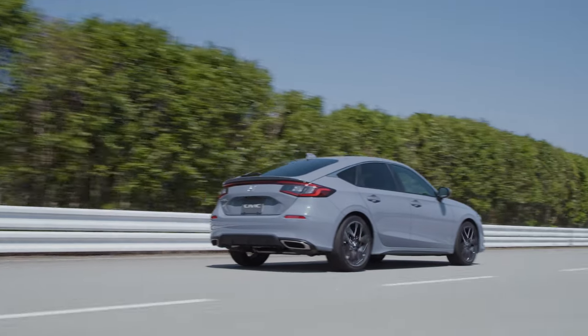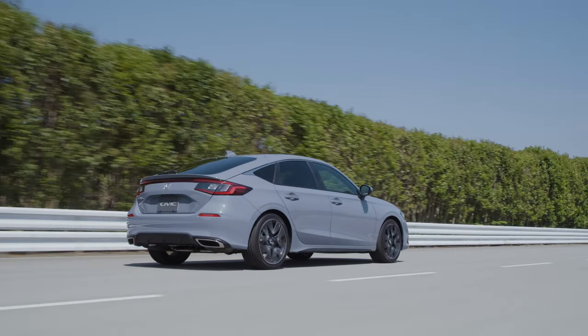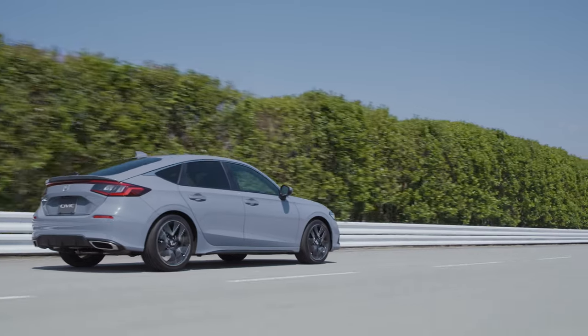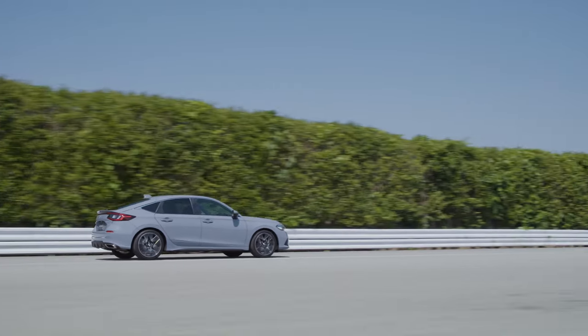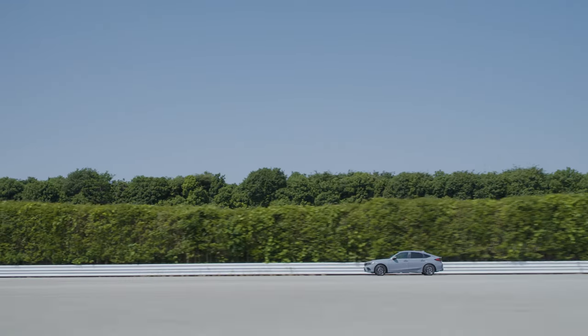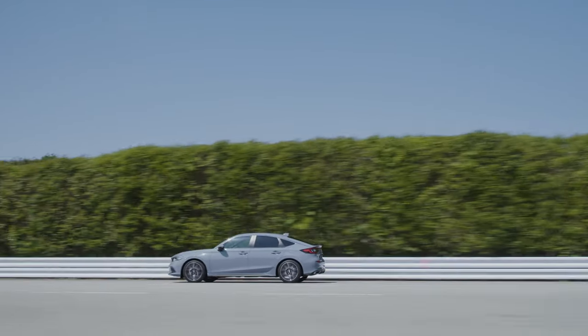A couple of interesting things to note about the manual cars: the clutch is really light — that stays true throughout the Civic lineup, the SI and even a little bit in the Type R. The shift action is really satisfying and there are actually no drive modes available with the manual car, which isn't a huge surprise. But overall it's fun, it's easy, it's a nice little hatch that gets great fuel economy, and I just like driving it. It's a good car.